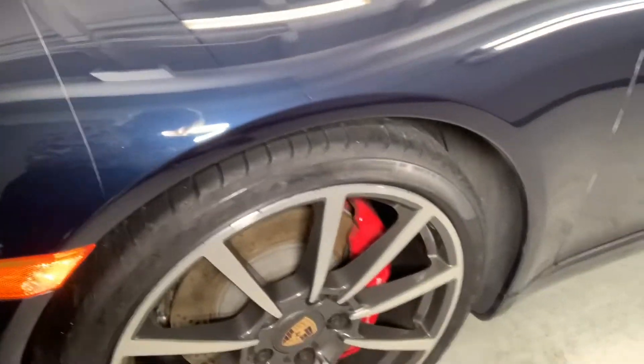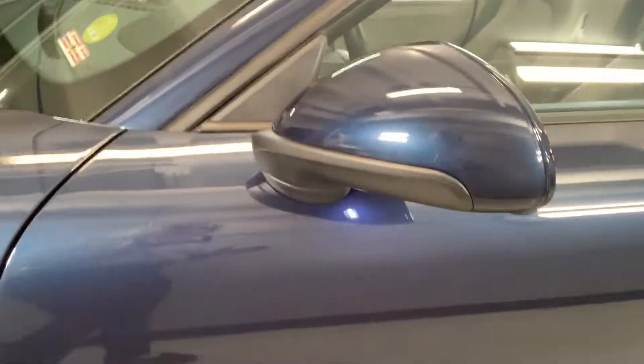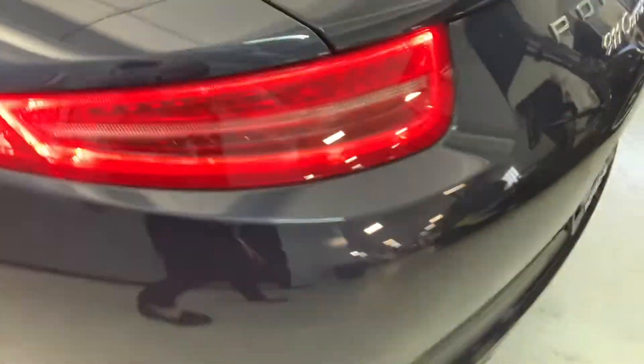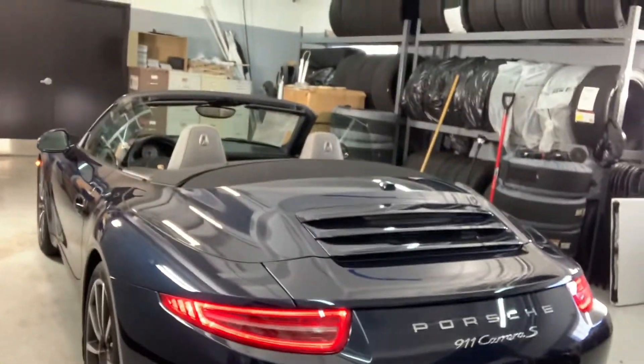All of the wheels look great. The top happens to be down, clear mask right here on the side mirrors as well. Steel brakes, Porsche crest right there — nice little touch. She looks beautiful.